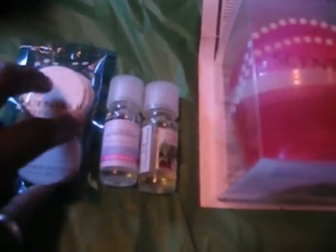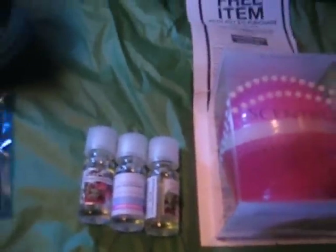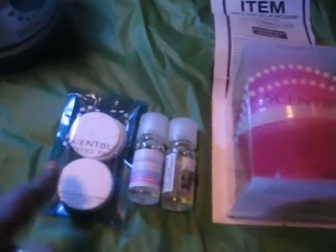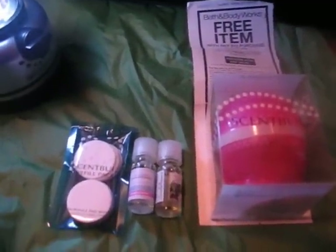If your store does not have the pads, then you're only two dollars away from $10, so you can buy whatever. If you bought another oil that would be $12. Either way you look at it, that's a great gift — though this way is better of course because you've got the pads. Keep watching, I've got some more stuff to tell you about.